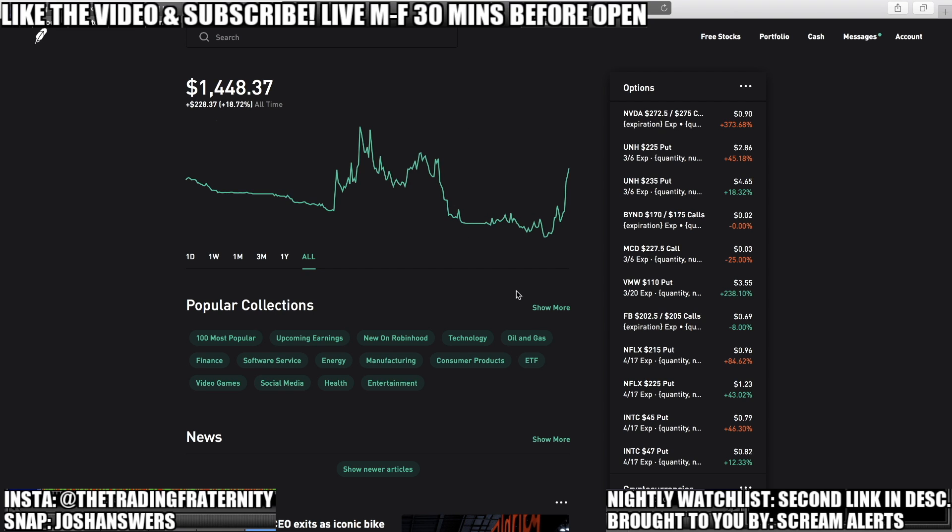Even if you want to go with a consistent strategy, as you can see this doesn't really look consistent — even though we're positive, this looks like a lot of up and down volatility. So you have to decide what is going to be best for you.